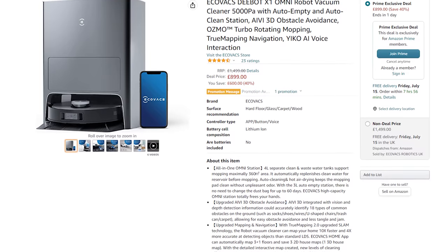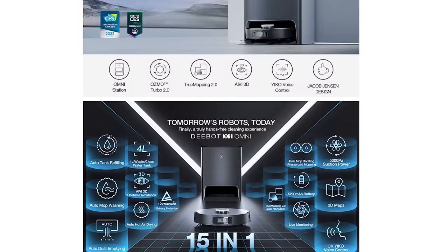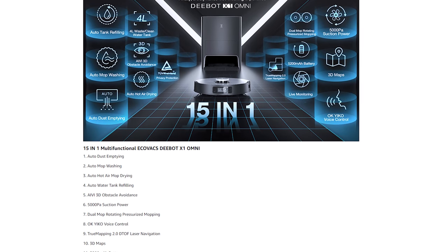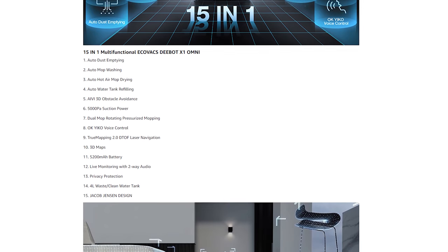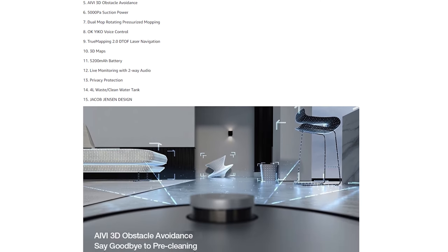Moving on to smart vacuums — there are actually quite a lot of good deals this year. First up we have the Ecovacs Deebot X1 Omni, which is their flagship model, with vacuum and mopping, auto empty base station, voice control, camera, multi-floor mapping, and all of the bells and whistles, for $899 down from $1,499. I haven't yet finished my review of this exact model, but it is a pretty insane bit of kit.